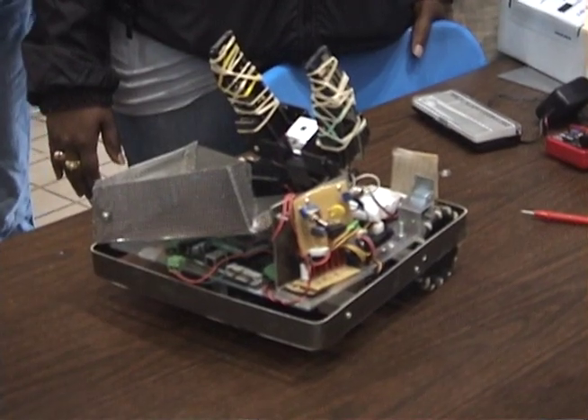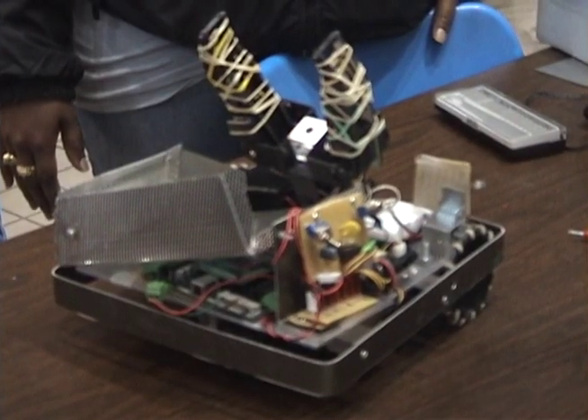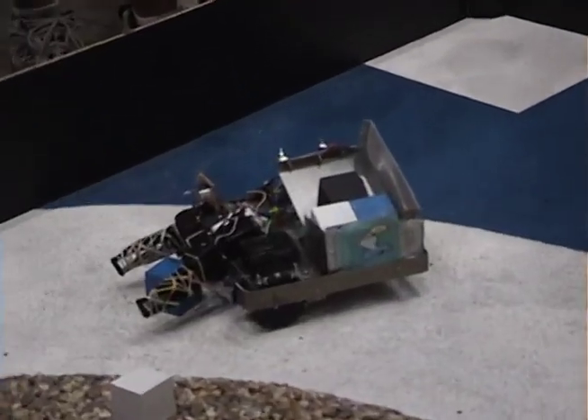One group member worked on the drive system and the actual structure of the robot. Another person worked on the programming, another person worked on the mechanical gripper arm you see in the video, and my job was to work on the sensors.